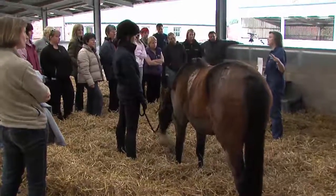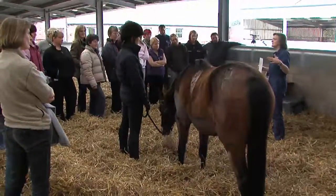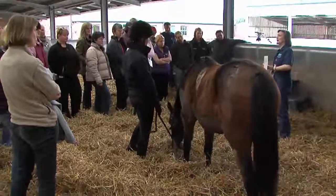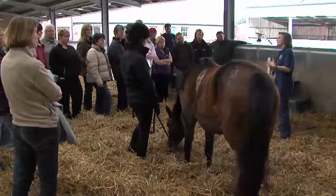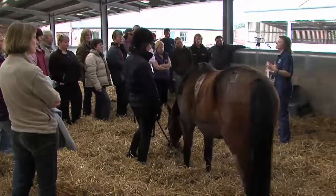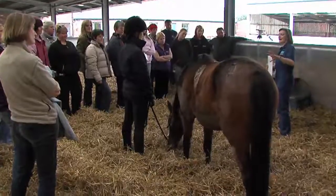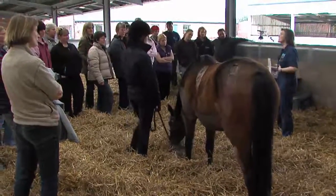Quite what that internal fat was doing there, how long it had been there, whether she'd ever been super obese and we just missed it — and that was a fat pad that just didn't want to go. We have so many different questions that we can't really answer. One of the problems with trying to do an external appraisal is we don't know what's going on inside.